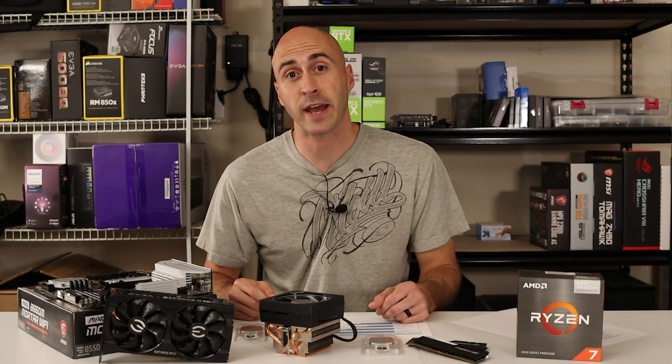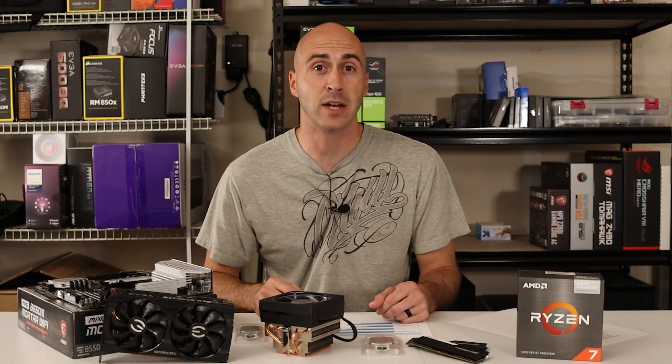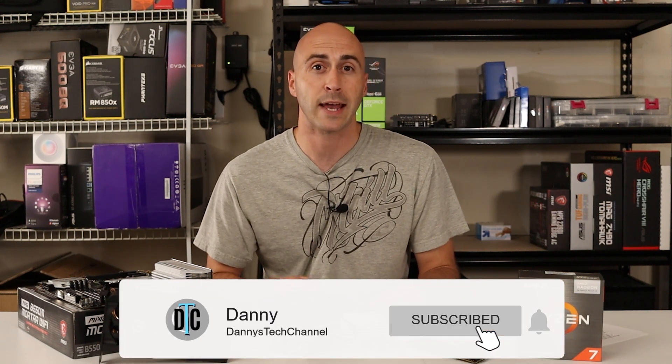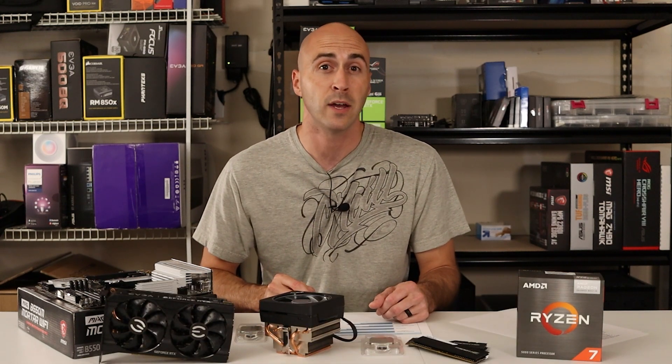Speaking of the 5600X, if you're interested in that processor, don't forget to subscribe and hit the bell notification, because I'm doing a video about the 5600X right now and you might not want to miss it. I'm Danny with Danny's Tech Channel, and I'll see you in the next video.